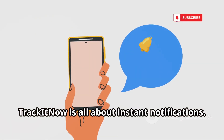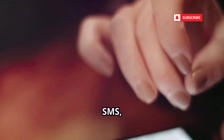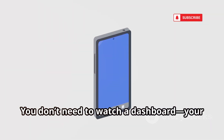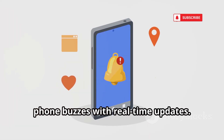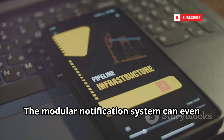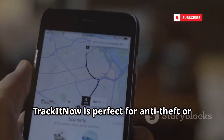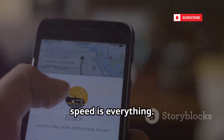TrackItNow is all about instant notifications. Set up geofences and get alerts via email, SMS, or push the moment something happens. You don't need to watch a dashboard — your phone buzzes with real-time updates. The modular notification system can even integrate with Slack or Discord. TrackItNow is perfect for anti-theft or time-sensitive tracking.